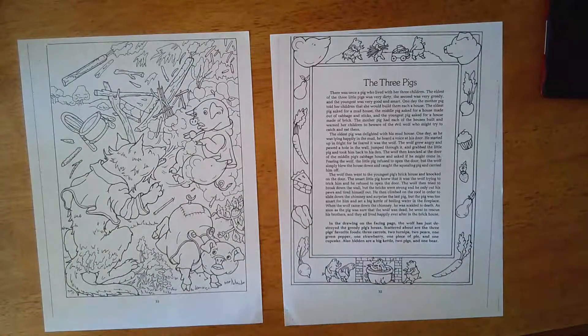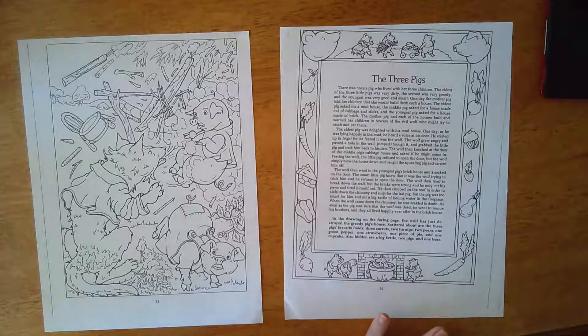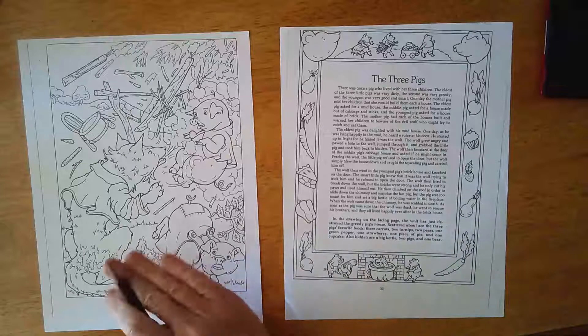All right friends, for a bit of fun I put in your package the hidden picture for the Three Pigs. So again, your story — if you want to read it — another version, and in the drawing the wolf has just destroyed the greedy pig's house.